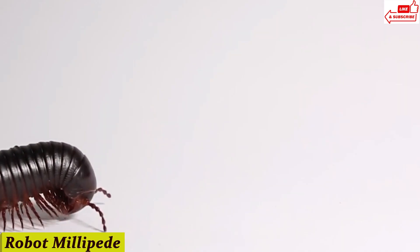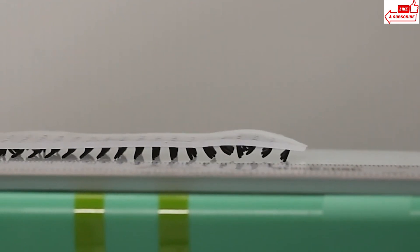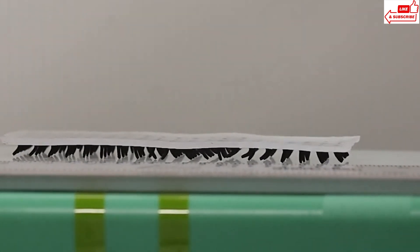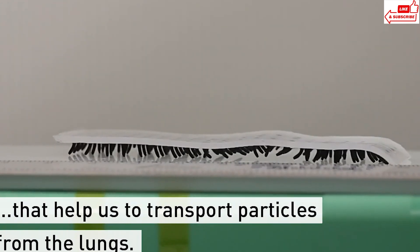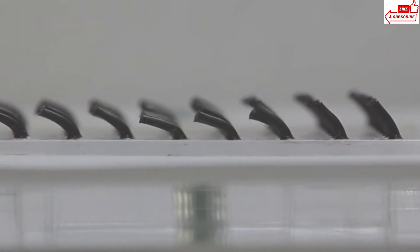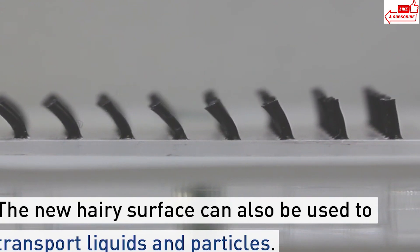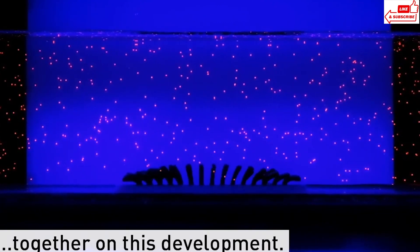Number 4: Robot Millipede. This little guy isn't your average bug. The Robot Millipede is a marvel of modern engineering, designed to mimic the smooth and efficient movement of a real millipede. Each segment contains tiny motors and sensors that work together to create its lifelike movement — it can bend, twist, and navigate through all sorts of terrains. It's perfect for exploring tight spaces like disaster zones, or even inside the human body for medical purposes. From search and rescue missions to medical diagnostics, the applications are endless. The Robot Millipede is equipped with sensors that collect valuable data, helping scientists and engineers make informed decisions.